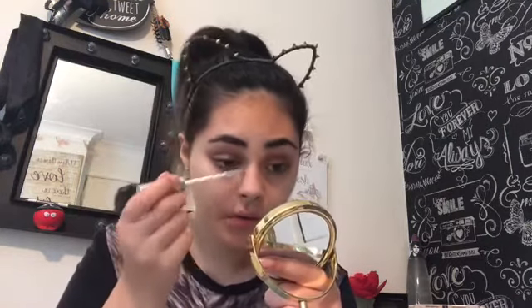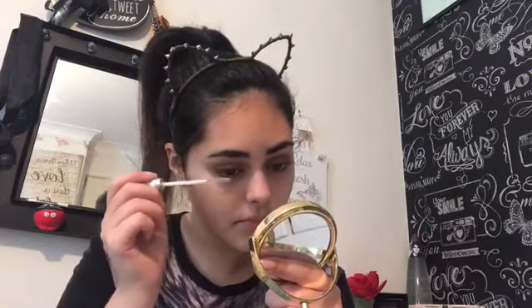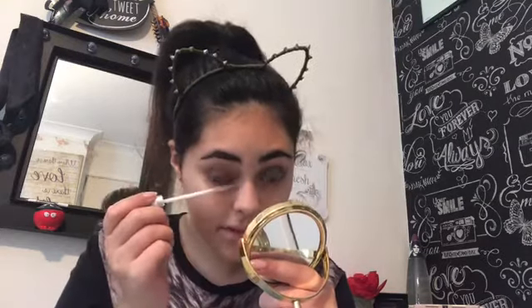I'll either leave my lashes as they are or just run my Collection clear mascara on them. People always ask if I put anything on my eyelashes, and they definitely notice a difference because they look extremely longer when I wear it.